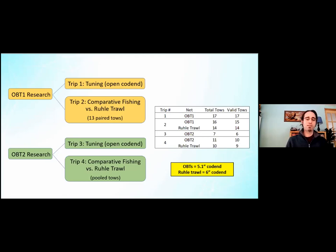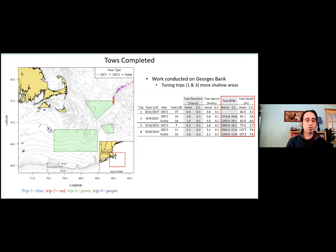We also need to mention we didn't have a permit to use the 5.1-inch cod end on the rope trawl. It was decided we wanted to see how this experimental net with the smaller cod end compared against a very standard haddock net, so the rope trawl used a six-inch cod end.